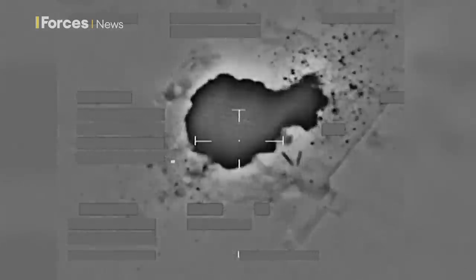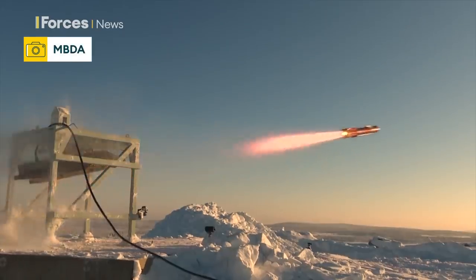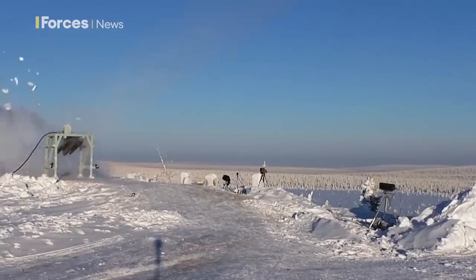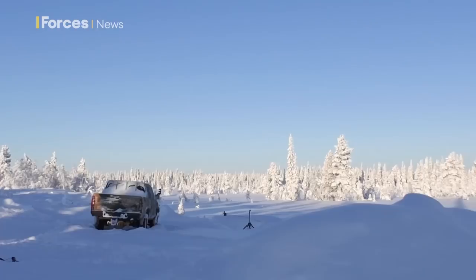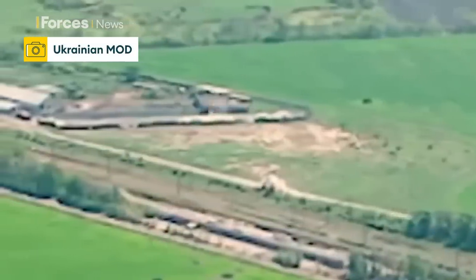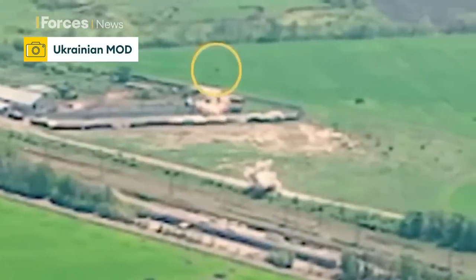Brimstone is best known as an air-to-ground missile. It's been used extensively by the RAF against the so-called Islamic State in Iraq and Syria, but it can also be surface-fired. This footage shows engineers testing the latest version, Brimstone III, during trials in Sweden. The UK has also supplied Brimstone to Ukraine.